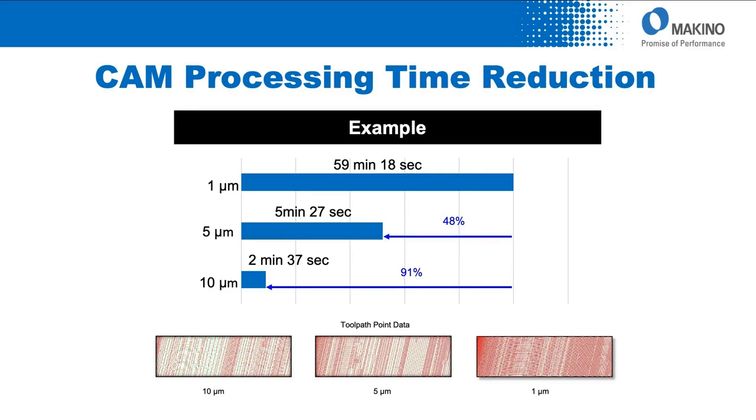Let's talk about pre-processing. Here's a part where we programmed at 1 micron, then 5 micron, then 10 micron. The CAM processing time — just crunching all the numbers — went from 60 minutes down to under 6 minutes to under 3 minutes. We significantly reduced the CAM processing time at the beginning. Not only can we reduce machining time and potentially eliminate post-process time, we can eliminate up to 91% of the prep time up front as well.